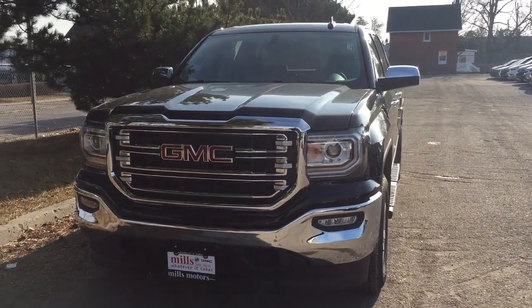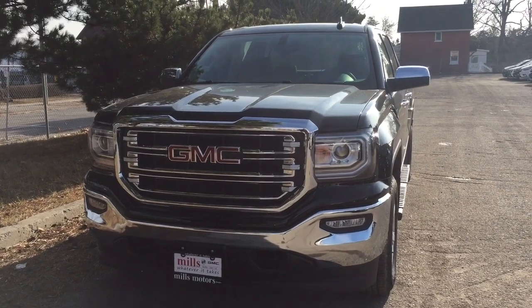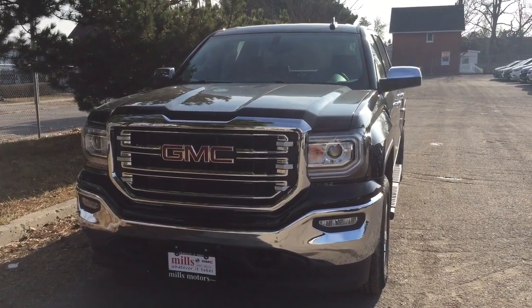And this completes your look at the 2018 GMC Sierra SLT. If you want to see this one in person or give it a test drive, we are here at Mills Motors, 240 Bond Street East in Oshawa.